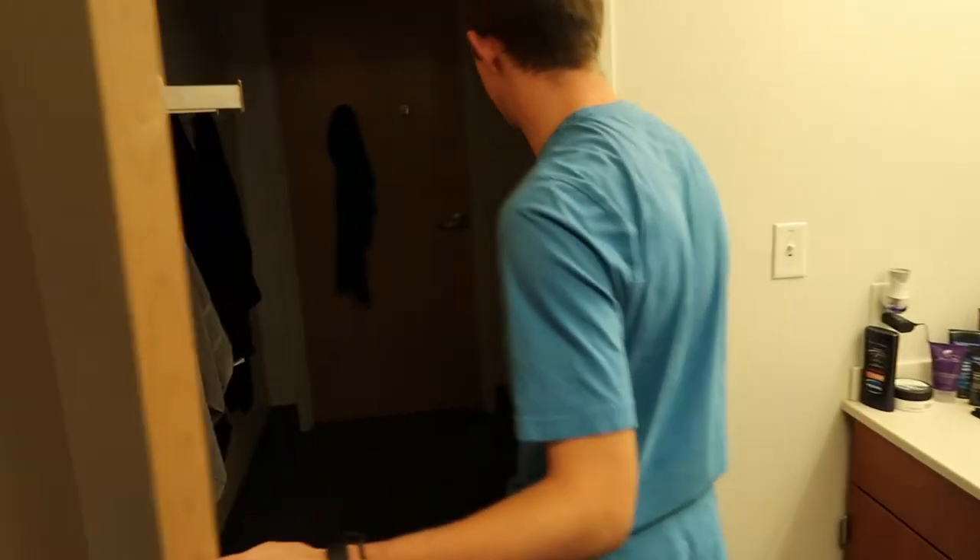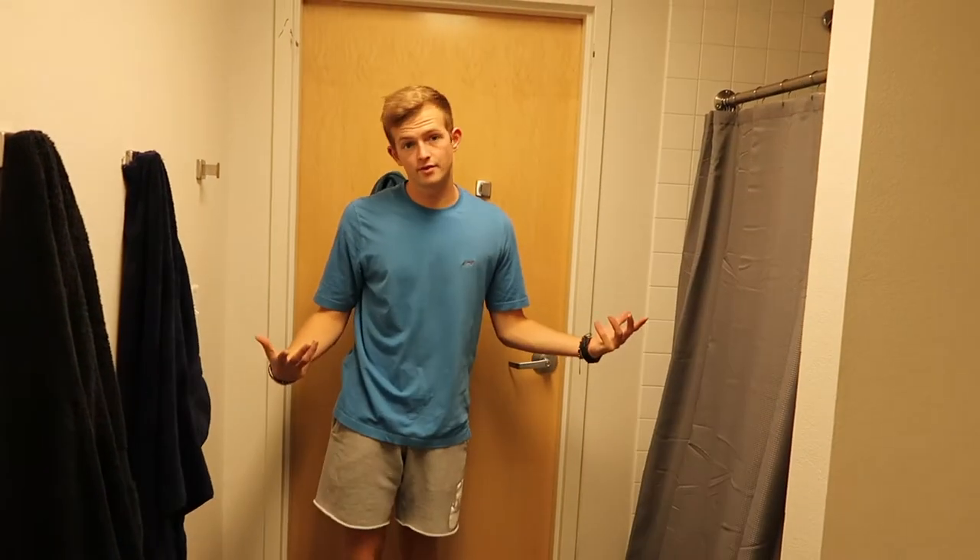Quickly, we'll go in here and show you guys the bathroom. So yeah, this is the bathroom — shower, toilet, and a Bob Marley poster. Everything you really need in the bathroom, I guess.